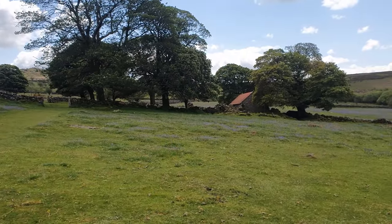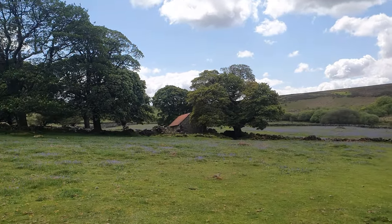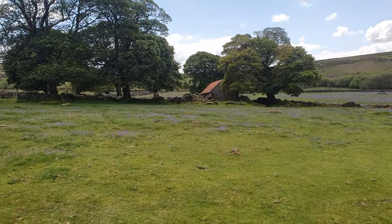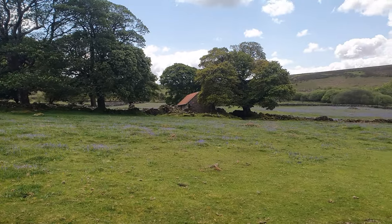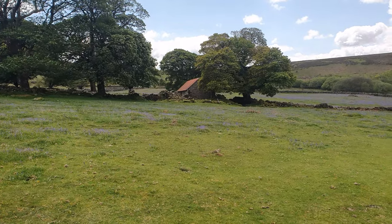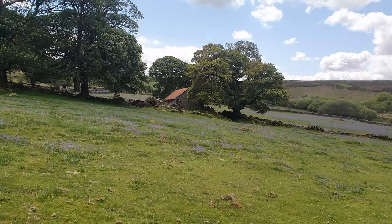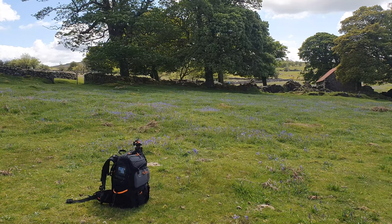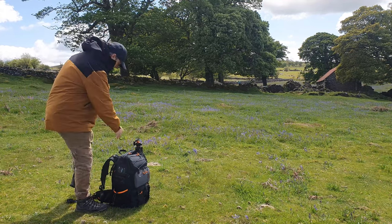We have arrived at the barn, and this video is going to be a little bit different to most bluebell videos because most of them will be in forests. I'm lucky enough to have a beautiful subject right there. I can already see some really good compositions and I'm going to start right here — getting down low to these bluebells, bringing them in focus with the barn to make the bluebells look more abundant than they actually are in this area.